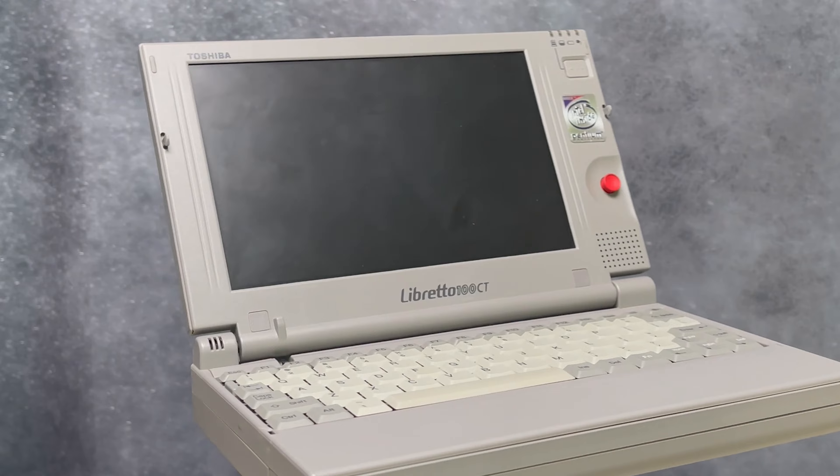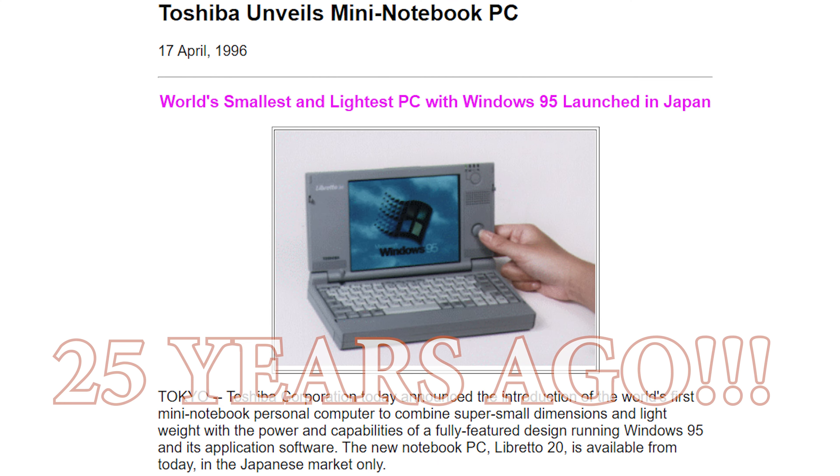This was the tech toy to have for the C-suite and upper management. It wasn't exactly a powerhouse, but just look at it. This sub-notebook is on par with today's mini laptops like the Chewy and GPD Pocket, but only size-wise of course. Do you want to see how far the technology has come and what was available 25 years ago?